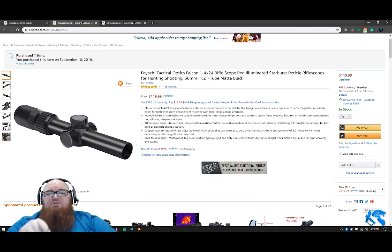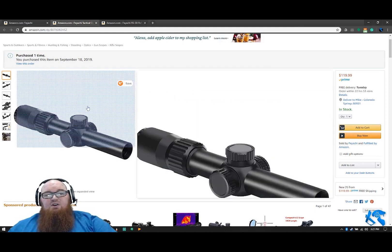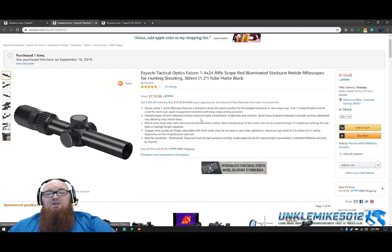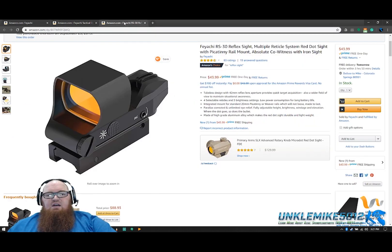Right here, you've got my absolute favorite best of 2019 scope. I love this thing so much — I need to get more of them. I put them on other rifles that I have. The Feyachi 1-4x24 rifle scope with illuminated reticle is going to be going on sale for less than $100. This is going to get you into competitive three-gun type shooting at an amazing budget. It's a very reliable scope, holds zero. Best of 2019.